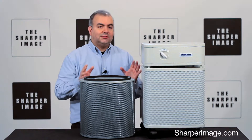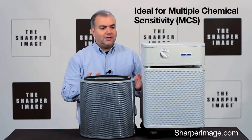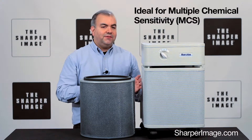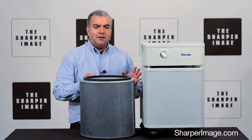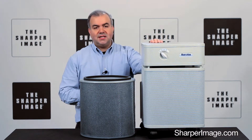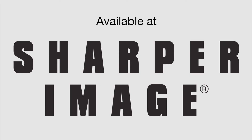Now, if you have a large space with a serious air quality issue, don't fool around. Get yourself one of these — the heavy-duty 1,500 square foot air purifier from Sharper Image. It comes in white, black, silver, sandstone, and midnight blue. Get one today at SharperImage.com.